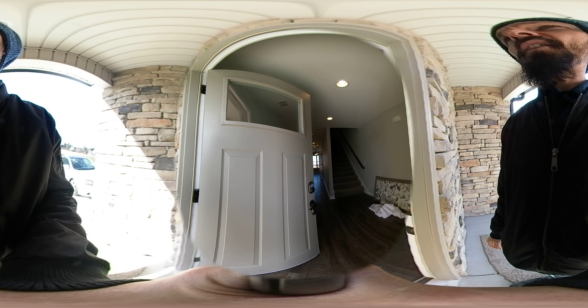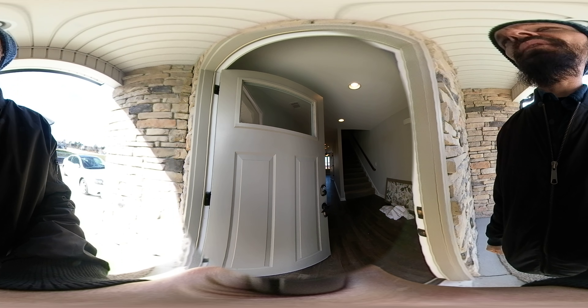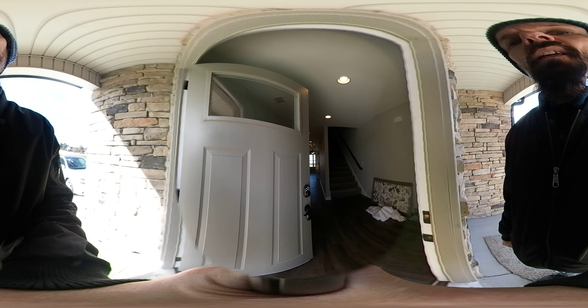Hey, this is Mark Gerson with Blackwell Realty and Auction here in Lebanon, Tennessee. Follow me inside as I show you one of the beautiful townhomes over here at Signature Place.